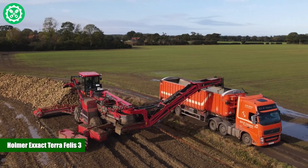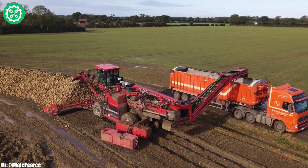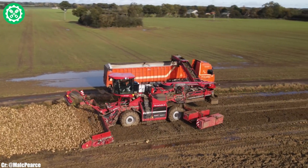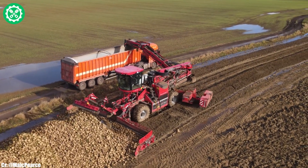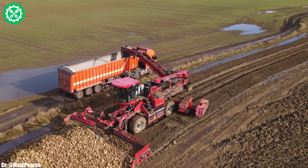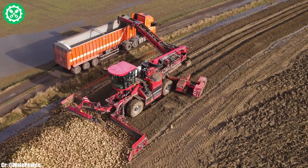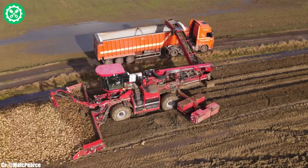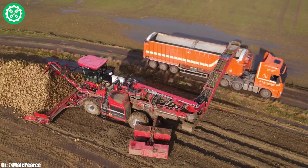The Holmer Exact Terra Felis III is a cutting-edge sugar beet harvester, renowned for its precision and efficiency in root crop harvesting. Manufactured by Holmer Maschinenbau GmbH, the Terra Felis III model is equipped with advanced technology to ensure optimal performance in beet harvesting operations. Featuring a robust engine and innovative cleaning systems, it excels in maintaining high-quality beet yields.